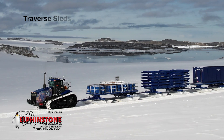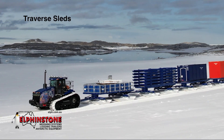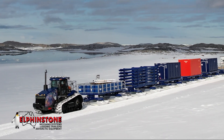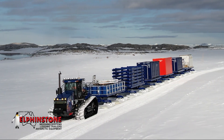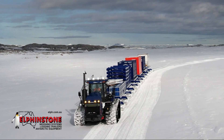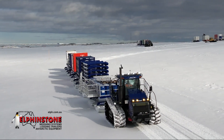Traverse sleds, on the other hand, are designed to carry medium to heavy loads in 10-foot, 20-foot or 40-foot ISO containers, or a flat-deck 6-metre, 12-metre or 15-metres long and from 2.6 to 3.2 metres wide, on harsh traverse operations. In addition, these units are very low-maintenance and can connect in a train configuration.